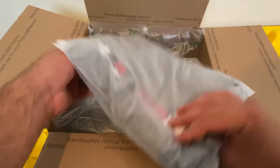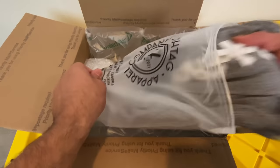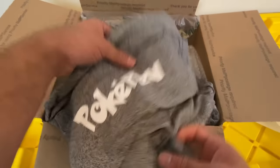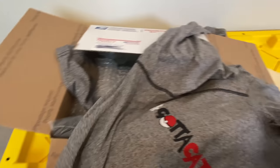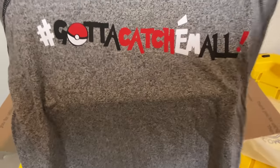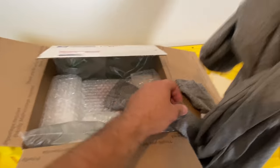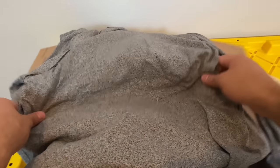And then we have this — 'Gotta Catch Them All.' The material in this is actually really sweet. Is this like a light hoodie or something? It is. Bro, you did not have to do that, thank you so much. Oh, something on the sleeve — Poke Rev on the sleeve. I love the material in this too. Thank you so much.